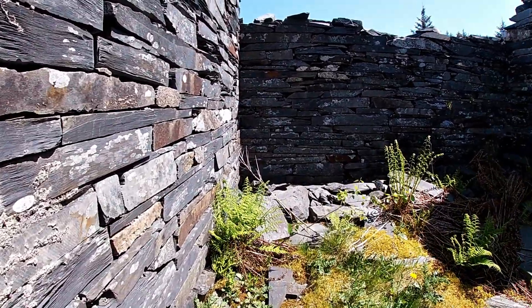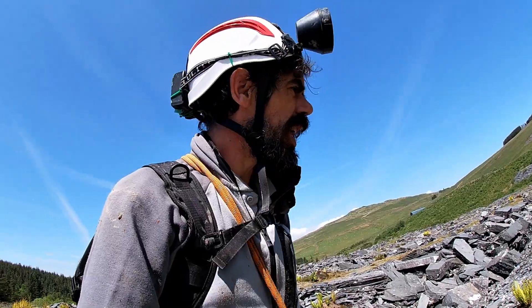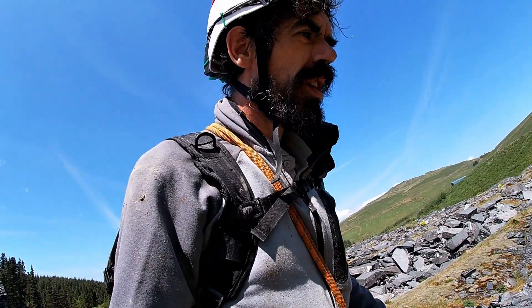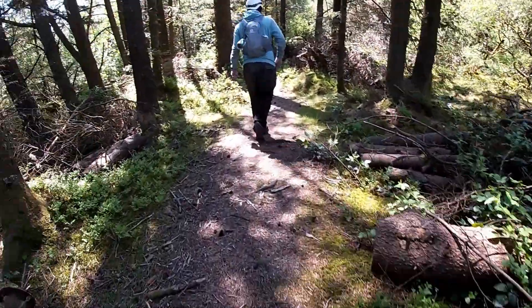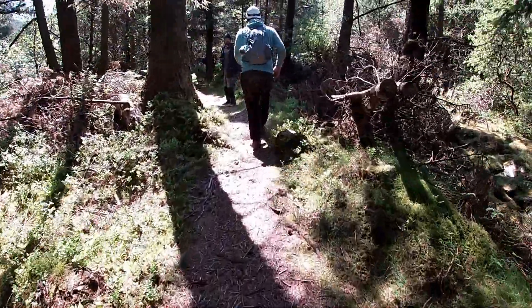This place is just so cool - hidden waterfalls, all the machinery. I really like this place. It's been here since the 1400s, and then in the 1920s or 1800-something...